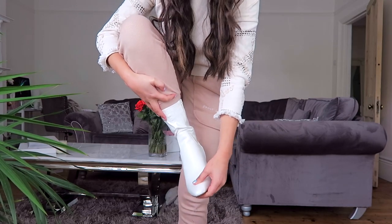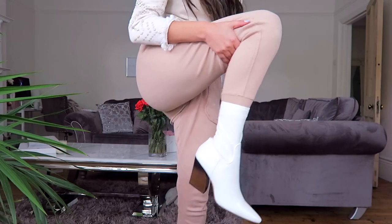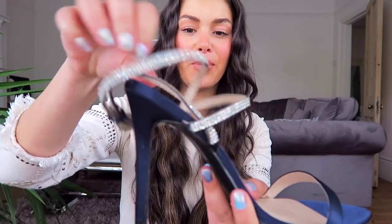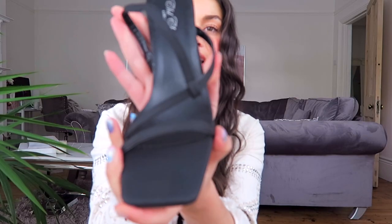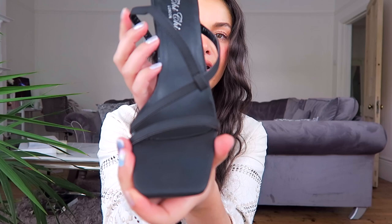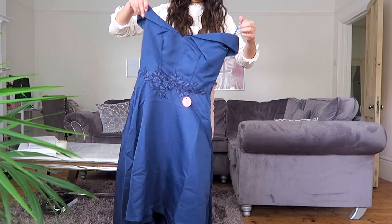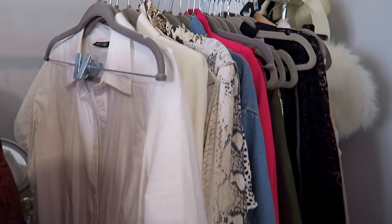I've never tried Chi Chi shoes before — look at these cowboy boots! I currently don't have any cowboy boots. They're just a little too big for me — I wasn't sure if I'd be a six or seven in their shoes. But wow, they're so cool. Look at these navy blue satin heels with diamante ankle straps — incredible! And really comfy chunky heel black sandals. Then there's a proper princess dress — oh my gosh, I can't wait to shoot this!